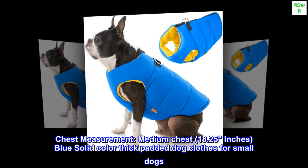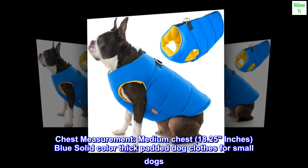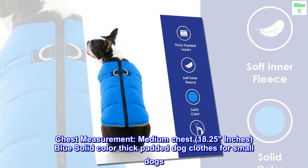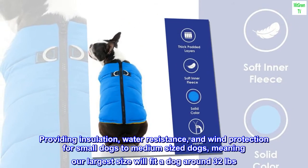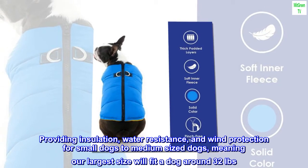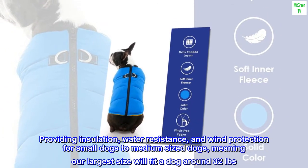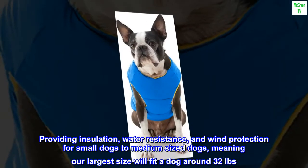Chest measurement: medium chest, 18.25 inches. Blue solid color thick padded dog clothes for small dogs, providing insulation, water resistance, and wind protection for small to medium-sized dogs — meaning our largest size will fit a dog around 32 pounds.